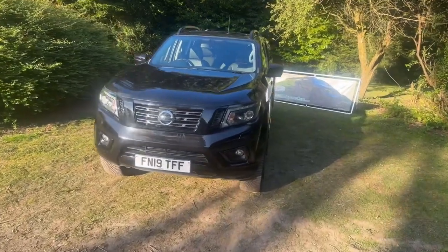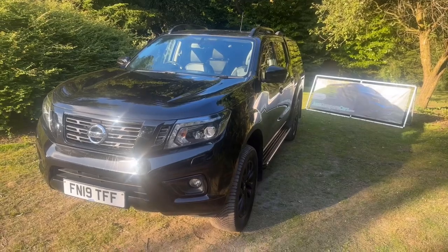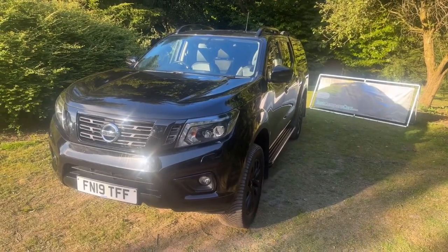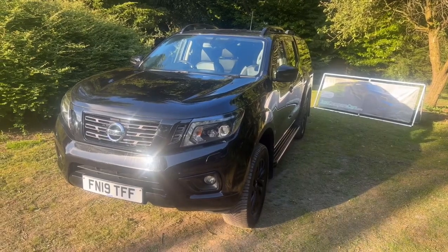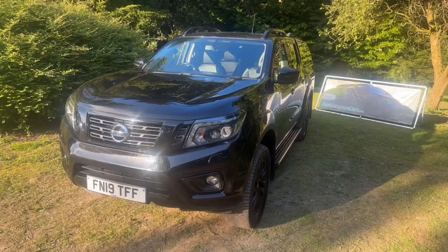Hello and welcome to justcomparecars.com. My name is James and today I'm going to be doing a walk-around video of this 2019 Nissan Navara. It's a 2.3 DCi 190 N-Guard, it's done 74,000 miles and it's got full service history with three services recorded.